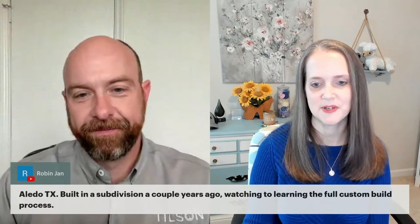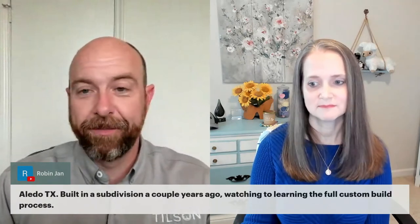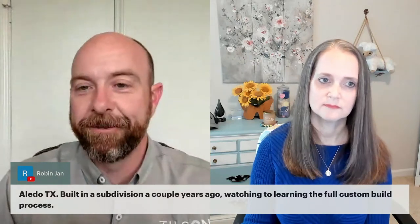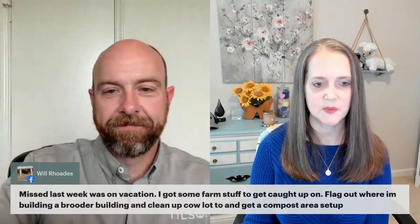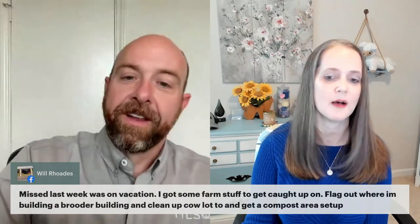Robin is in Aledo, built in a subdivision a couple years ago, watching to learn the full custom build process. Aledo, Texas is fast growing — Parker County is blowing up. If you want to move out to rural land a little bit west or south of that, this is the way to go. We're going to do this presentation — ask questions throughout. We will pause for some videos and for some questions. We want to help you guys get to the answers you need.